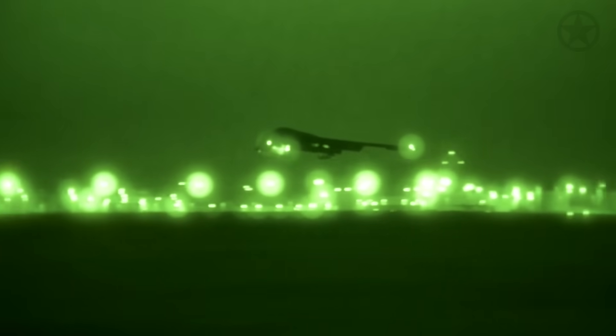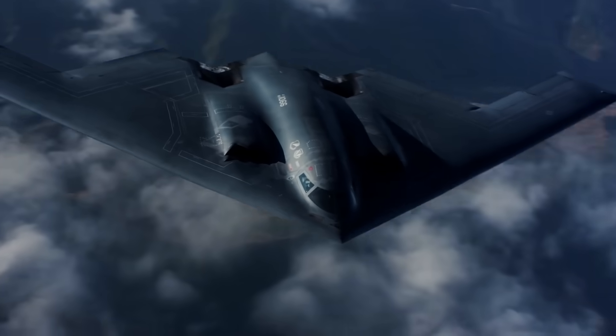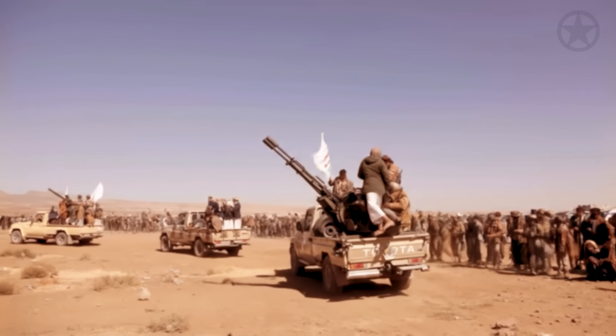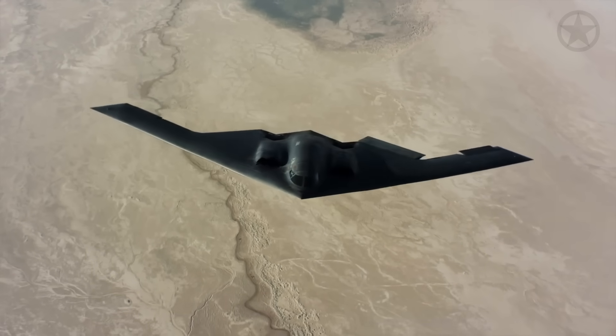On March 29th, several B-2 Spirits launched under cover of darkness and made a beeline right for the Middle East. With its whole host of stealth and combat capabilities on board, these aircraft aren't just dropping bombs — they're sending a message. And while you would be right to expect their targets were the Houthis, what you would not expect is how this mission ended.